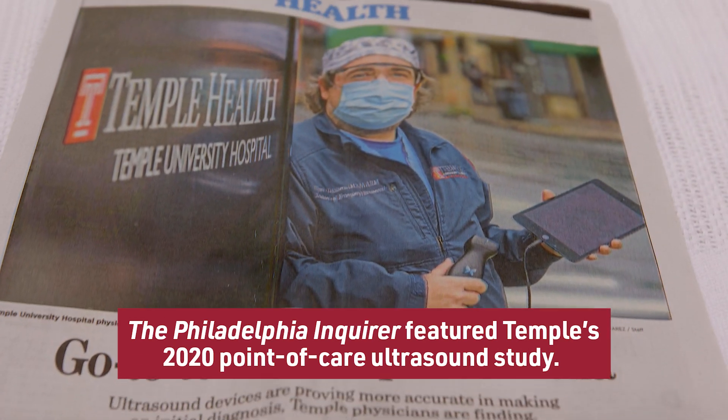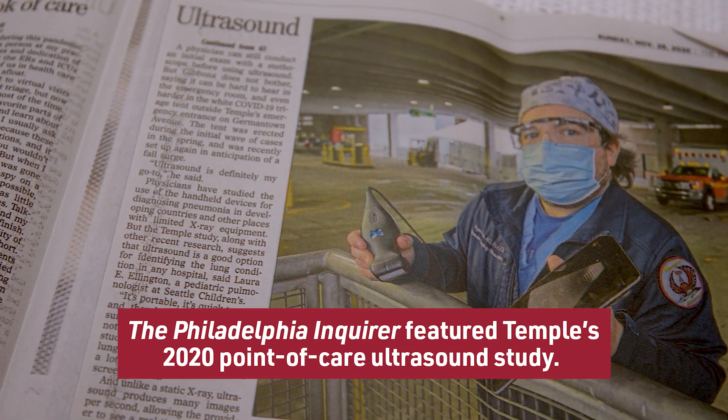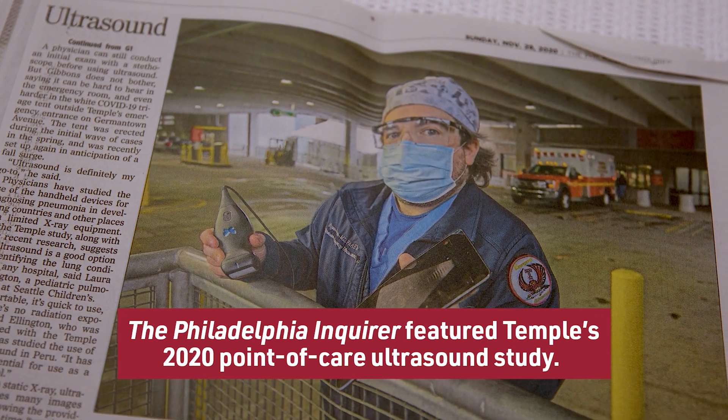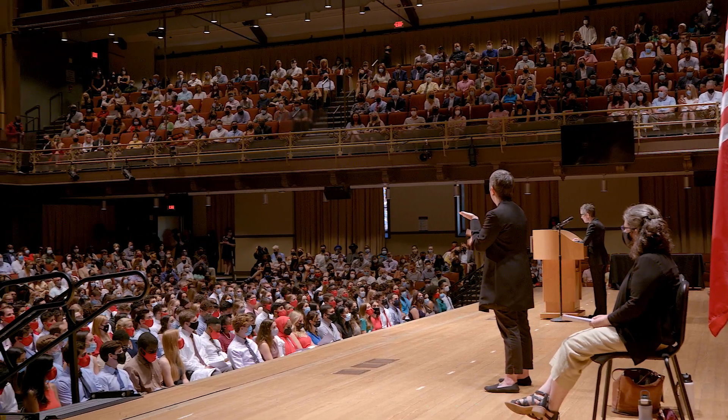The point-of-care ultrasound will and is becoming the next major stethoscope, and it is a huge leap forward. We don't want the education that we give our Lewis Katz School of Medicine medical students to be obsolete on the day that they graduate. So we need to make sure that we are well ahead of the curve and that we prepare them to face and be a part of the technology that's coming.